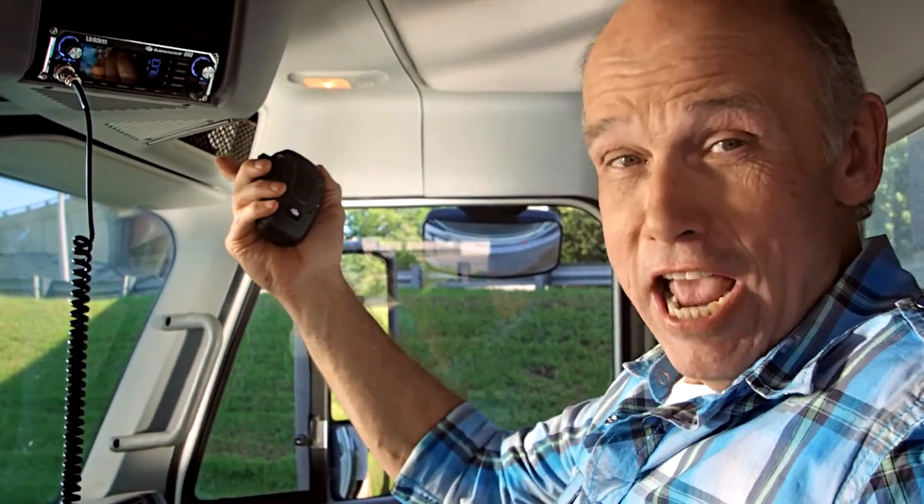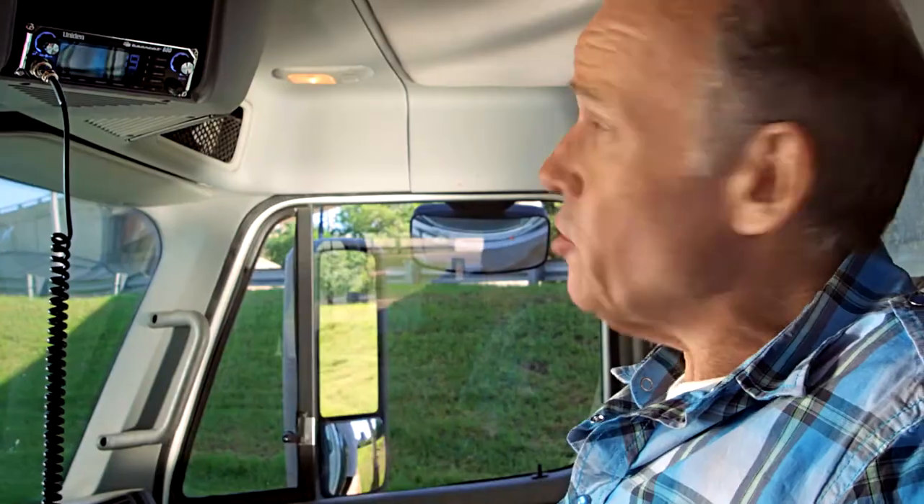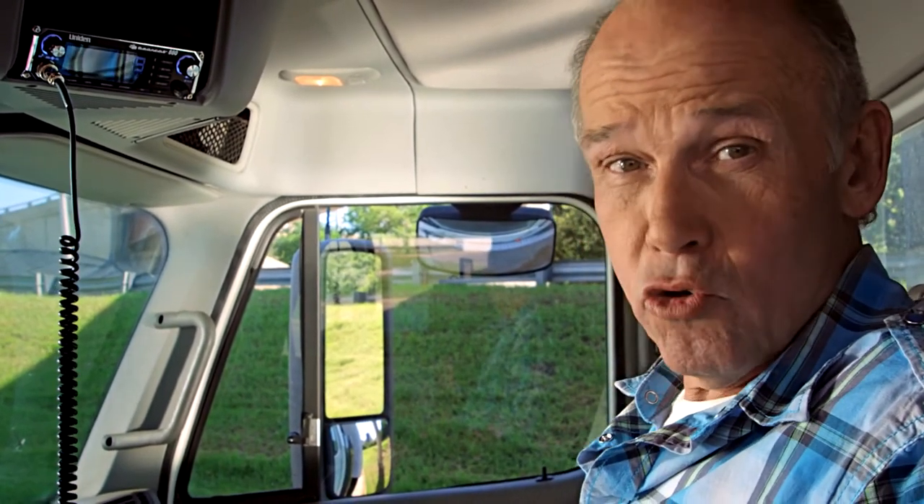This is the Unidon Bearcat 880. You'll notice it has the largest display in the business, seven-color backlighting, and noise-canceling technology to make sure all your conversations are crystal clear.